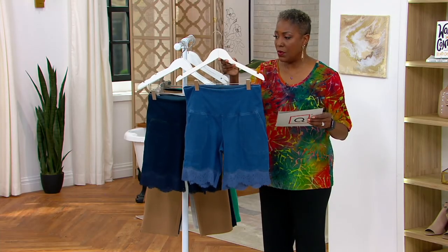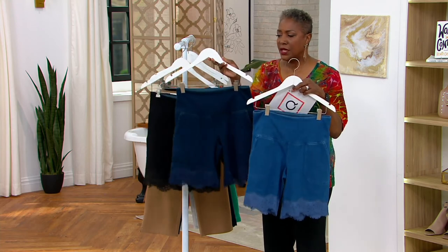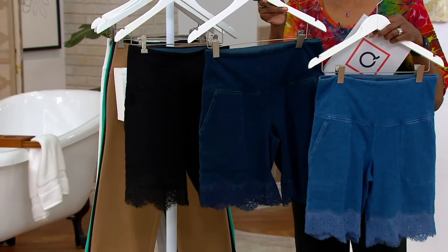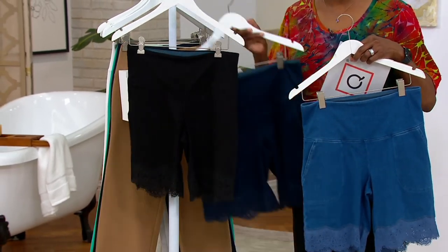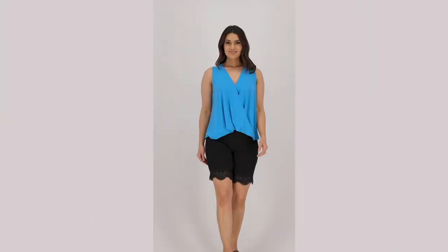Talia is wearing the mid-wash. We have 800 regular, 350 in petite. Here's your indigo — 850 in regular, 350 in petite. And then finally the black, which is most limited — 700 regular, 300 available in petite.